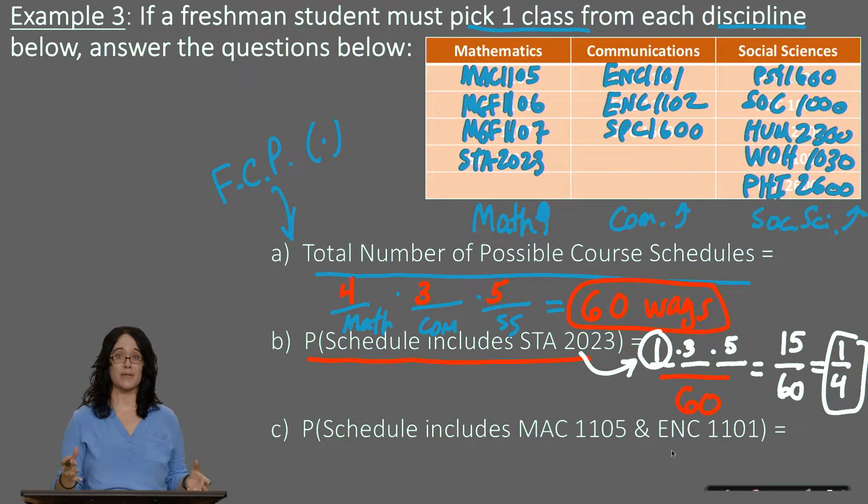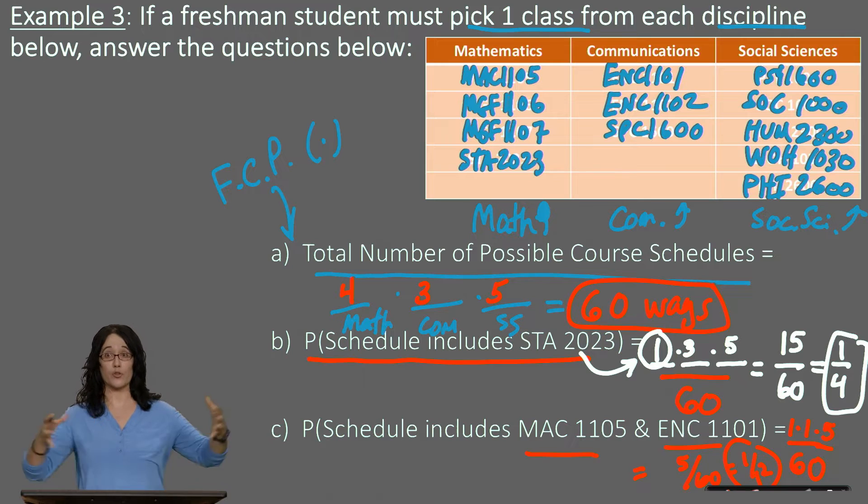Find the probability your schedule includes both MAC 1105 (college algebra) and ENC 1101 (Comp 1). The denominator stays 60. For math, only one choice — MAC 1105. For communications, only one choice — ENC 1101. But for social sciences, we still have five choices. So the numerator is 1 times 1 times 5 equals 5, giving us 5/60, which reduces to 1/12, or approximately 8.3% — roughly a 28.3% chance. Using the FCP to find numerator and denominator gives us our results.